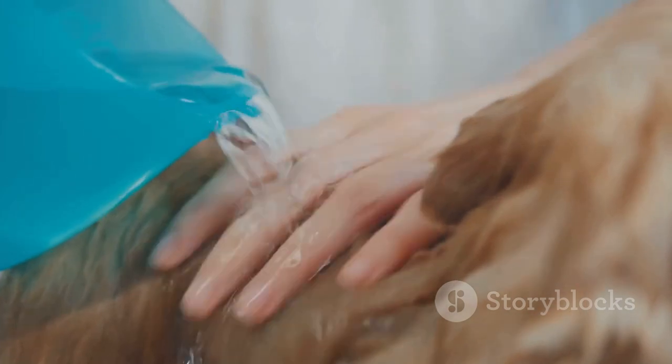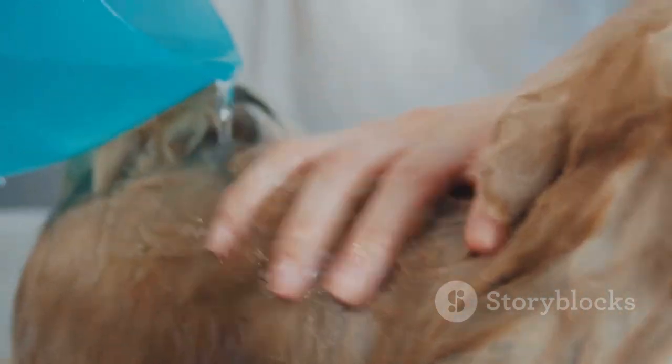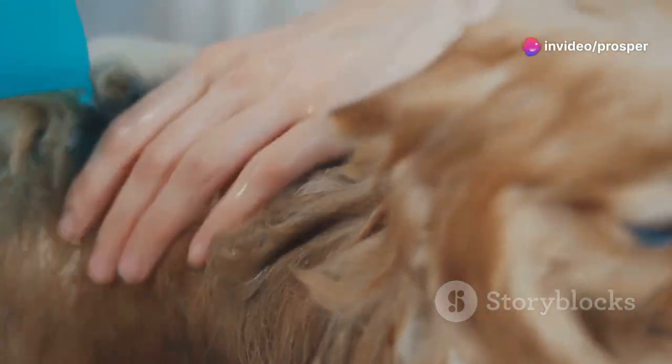Remember, regular brushing not only keeps your dog looking great, but also stimulates blood flow and distributes natural oils throughout their coat.